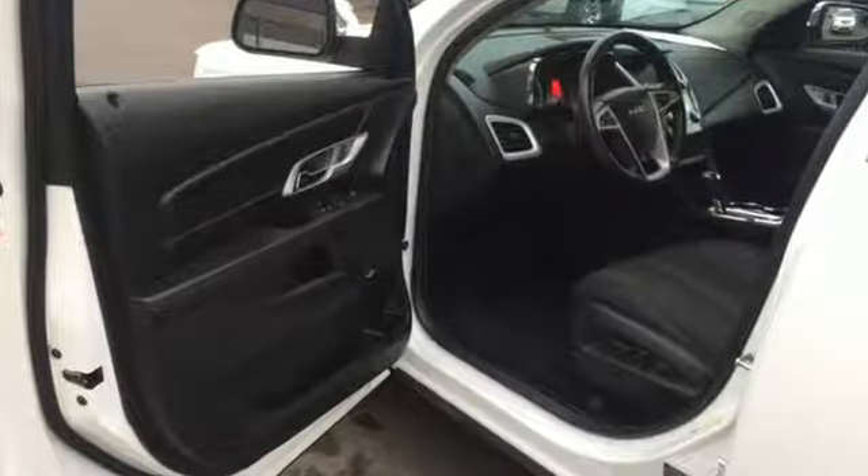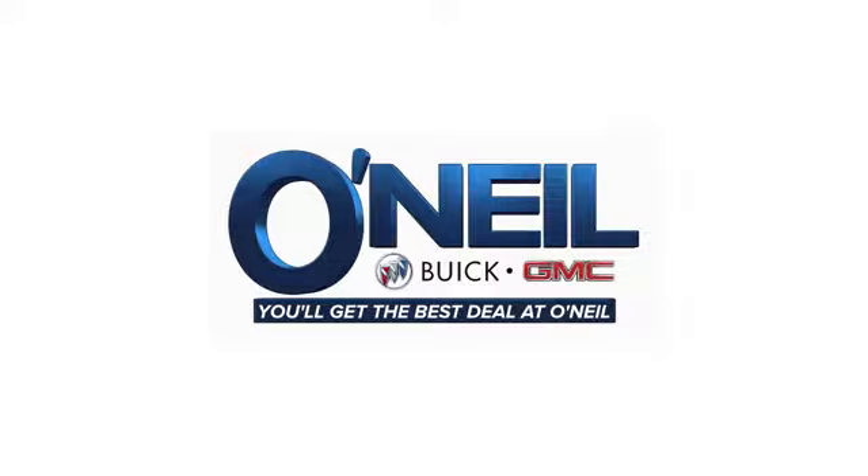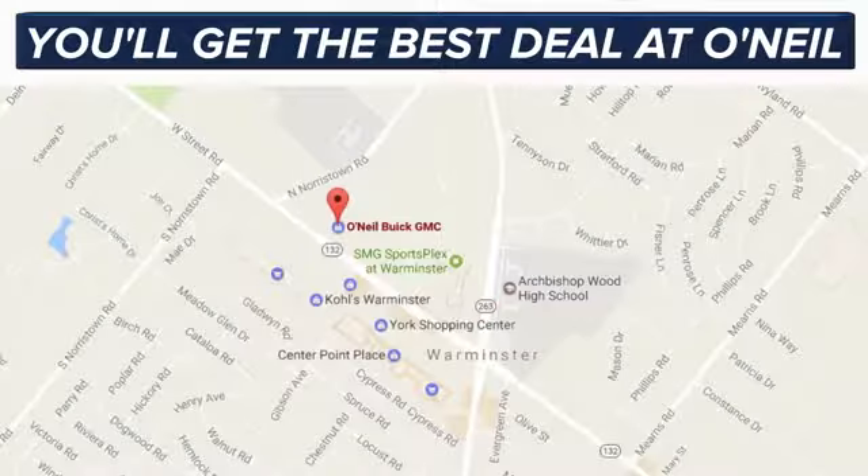You'll never know until you try. Test drive it today. You'll get the best deal at O'Neill.